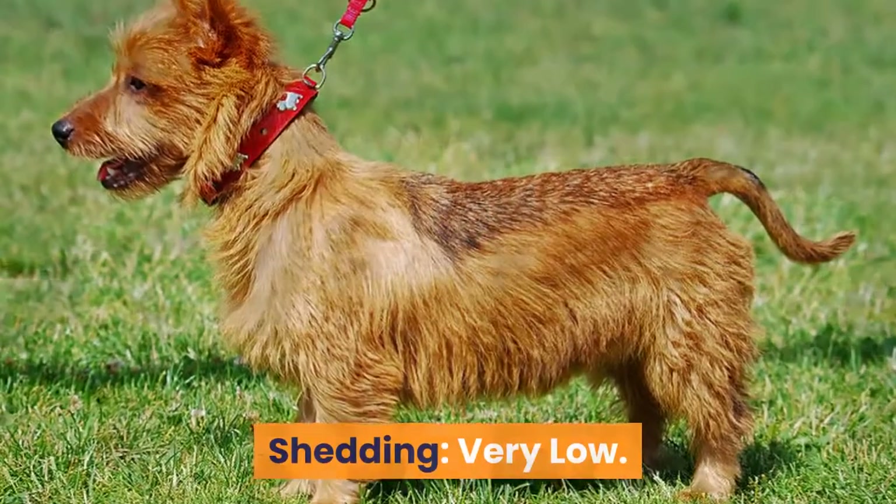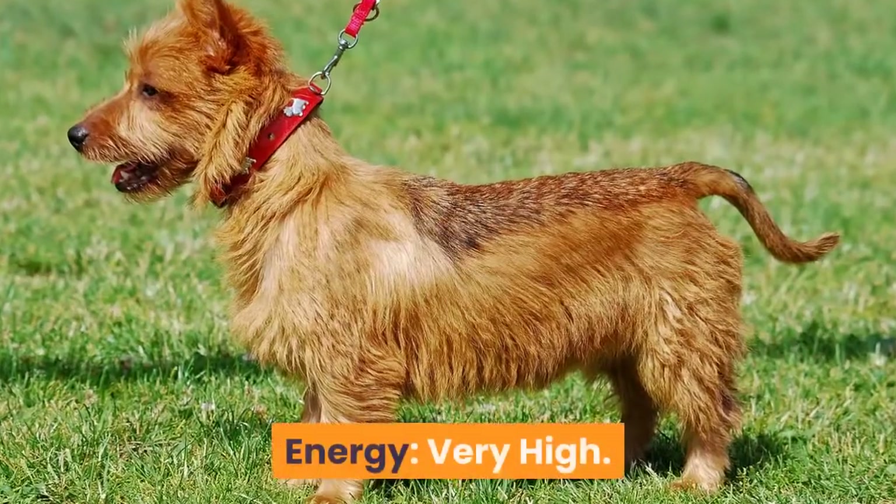Shedding: very low. Barking: very high. Energy: very high.